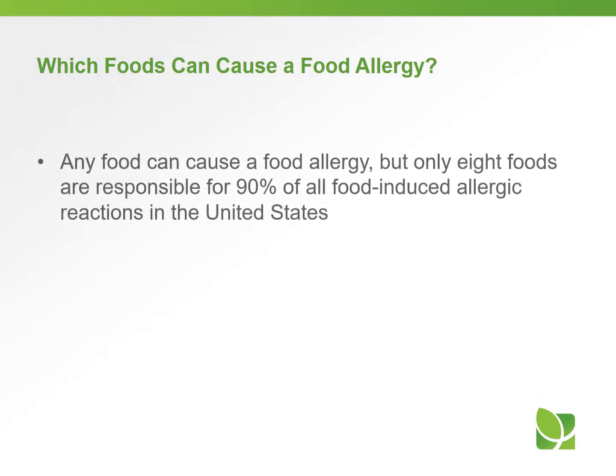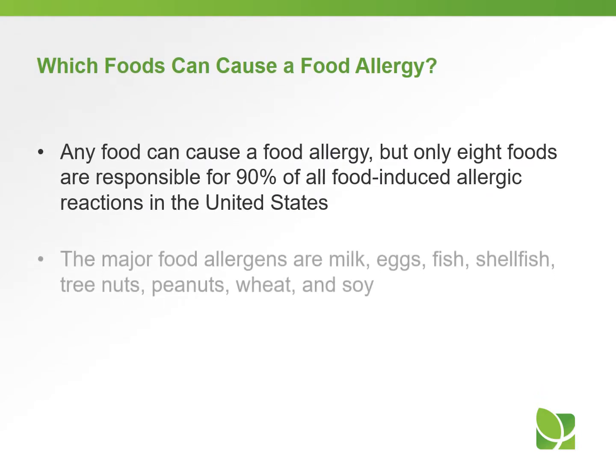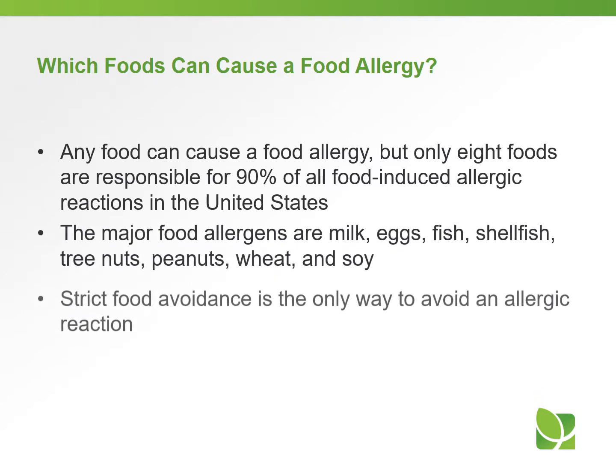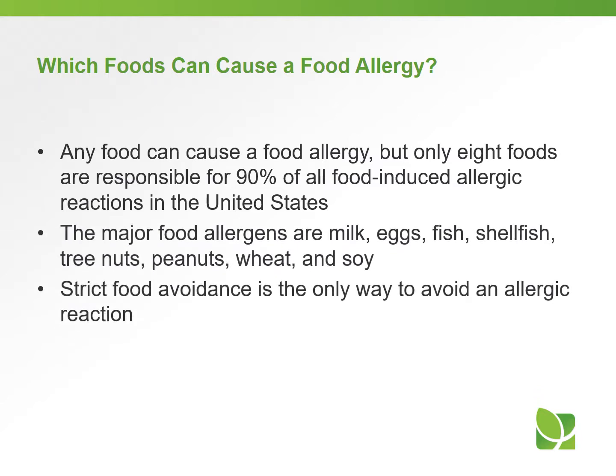Any food could cause a food allergy, but only eight foods are responsible for about 90% of all food-induced allergic reactions in the U.S. The major food allergens are milk, eggs, fish, shellfish, tree nuts, peanuts, wheat, and soy. Strict food avoidance is really the only way to avoid an allergic reaction with one of these foods.